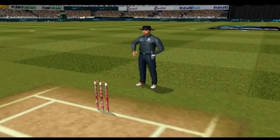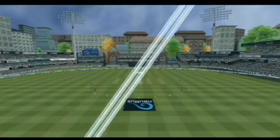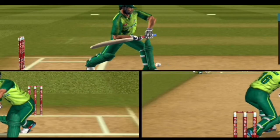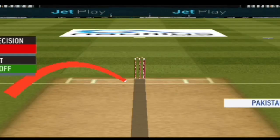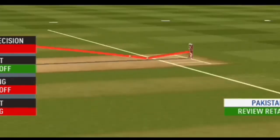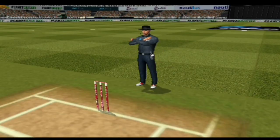Oh, gotta be close — that is a very good shout and they're going to review it. Checking for a no-ball. Can't see anything conclusive on the goal. Fair delivery — no problem. Impact outside. Reaching outside. Wickets hitting. I'm afraid you'd need to overturn your decision — it will be on screen now.